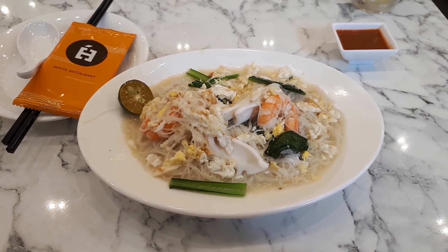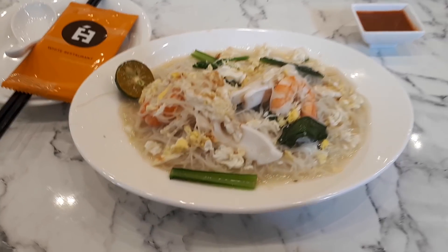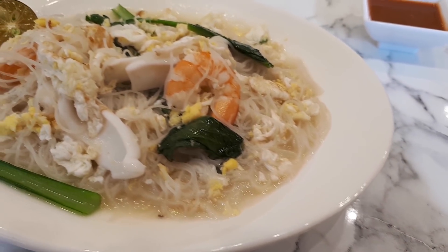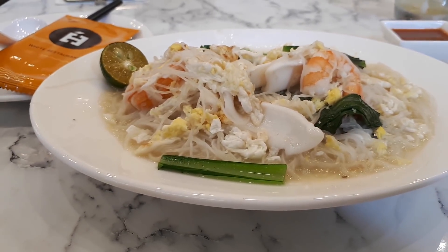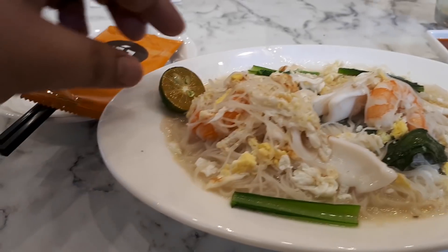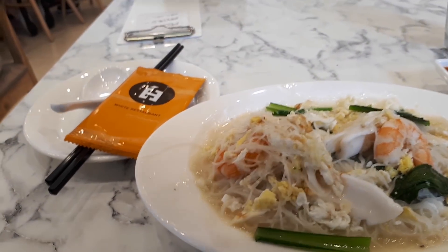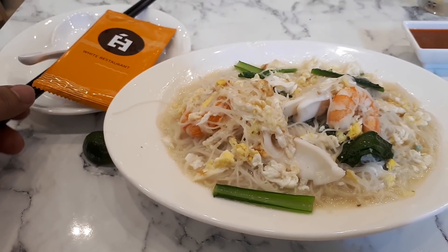I suspect the reason why I was disappointed was because when they cooked my noodles they cooked it in a big batch for maybe three to four plates, and what happened was they didn't give me enough soup stock so it didn't penetrate all the way into the noodles. The outer layer was delicious but the inner layer the soup didn't penetrate, so I decided to go to the original location in Sembawang to try this dish as it's supposed to be.